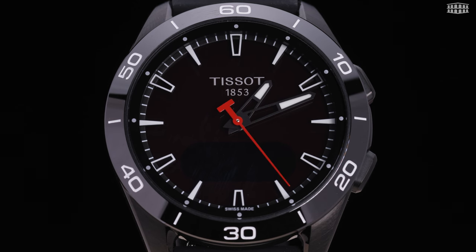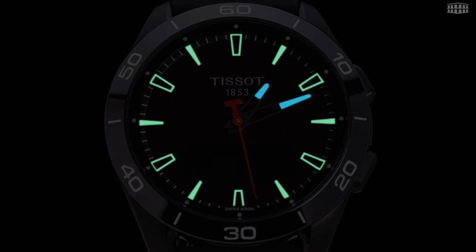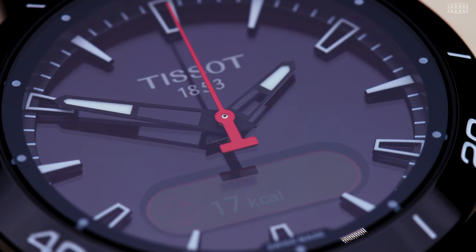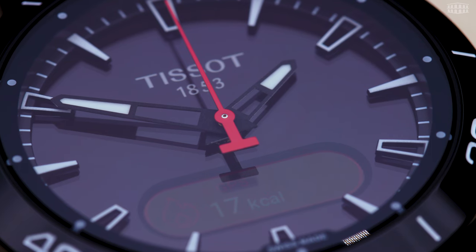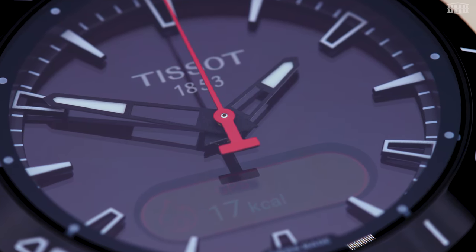To underline the importance of readability, Tissot has added an extra feature, using Superluminova in green for the markers and blue for the hands. The touch of innovation lies in what you cannot see — a built-in photovoltaic cell that changes solar energy to power the watch.